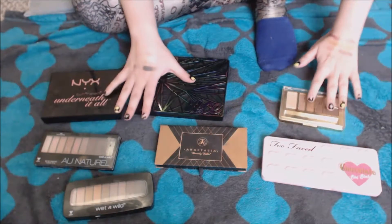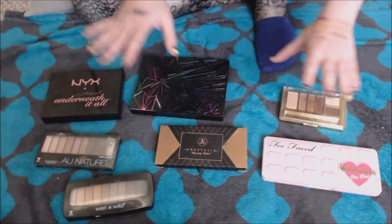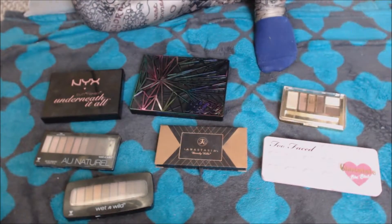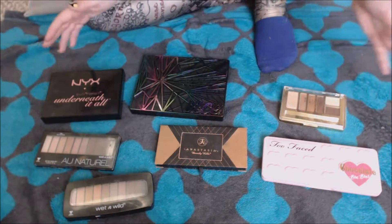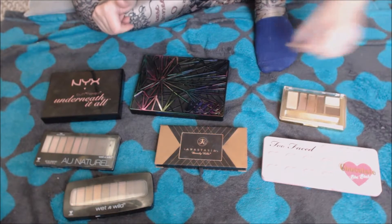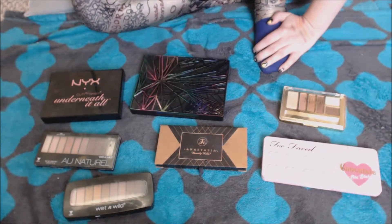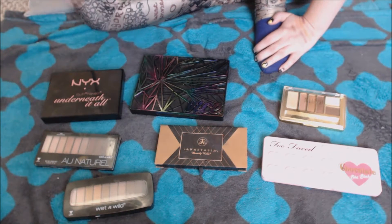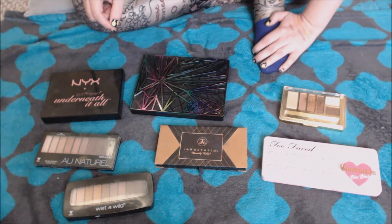So those were my kind of bigger palettes. If you have any questions, comments, or suggestions — if you want to see a more in-depth, focused review on one of these, or comparing or anything like that, do let me know in the comments section below and I will be happy to do that for you. In the meantime, check out the rest of my collection videos. I will have a playlist if you want to see what else is lurking around my makeup collection. And I will see you in the next one. Bye!